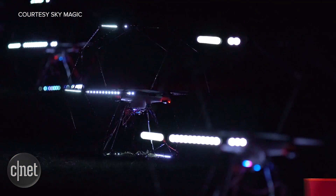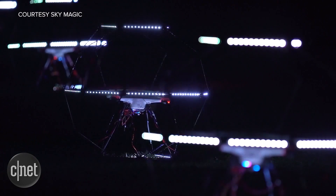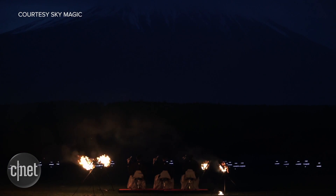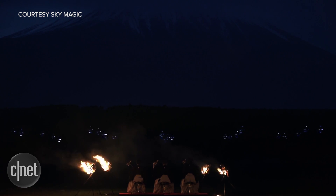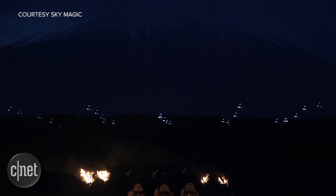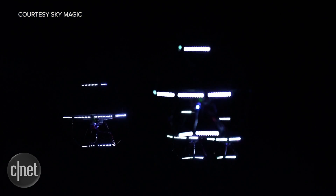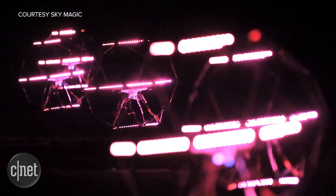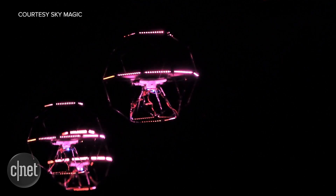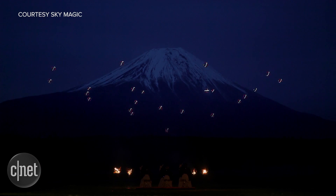So we love drones, and we love fireworks. What about drone fireworks? Sky Magic showed off a delightful performance of 20 choreographed drones in front of Japan's Mount Fuji recently. Over 800 LEDs decorated each drone, and a group of musicians played traditional Japanese instruments as the quadcopters formed coordinated shapes in the night sky. This sort of show will likely become more and more commonplace. Also, it just looks awesome.